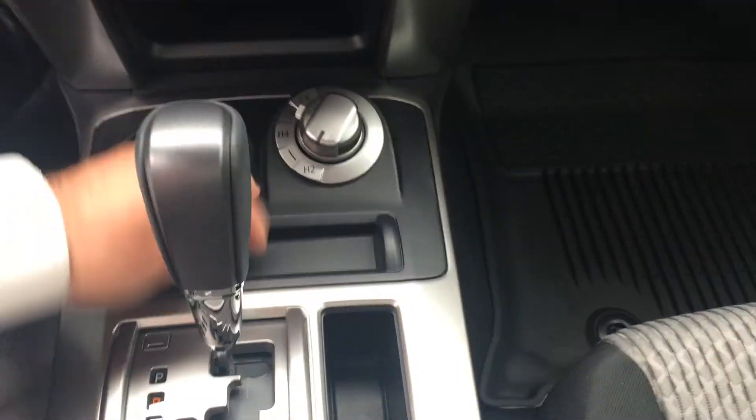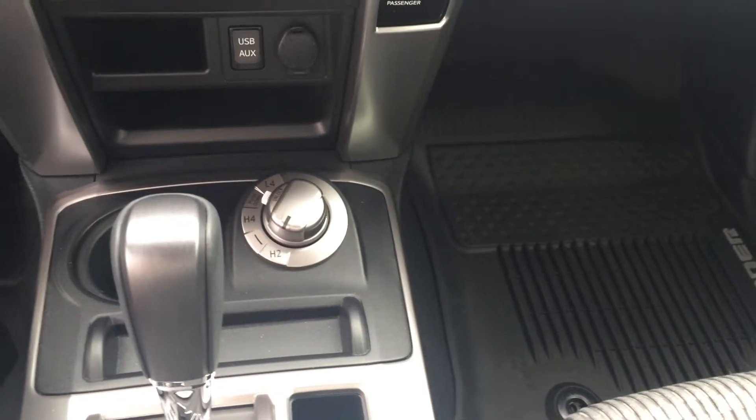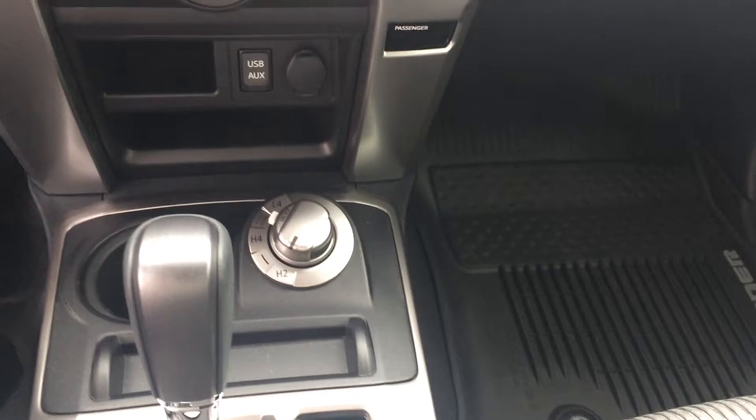Climate controls are right here. There's your four-wheel drive control — you can go to high 4 at up to 62 or 63 miles per hour, so you can do that on the fly. Real good for inclement weather, etc.